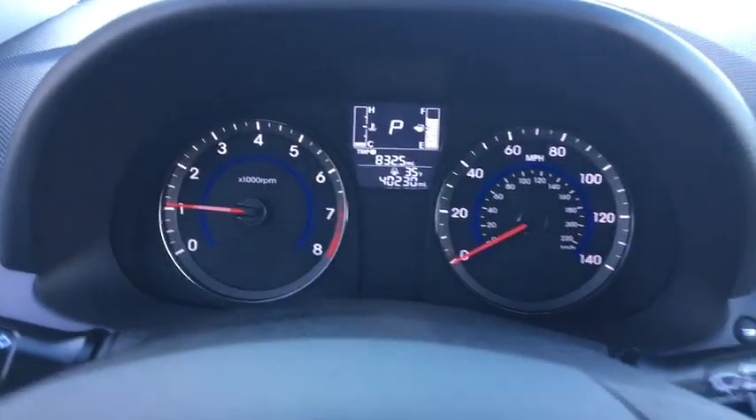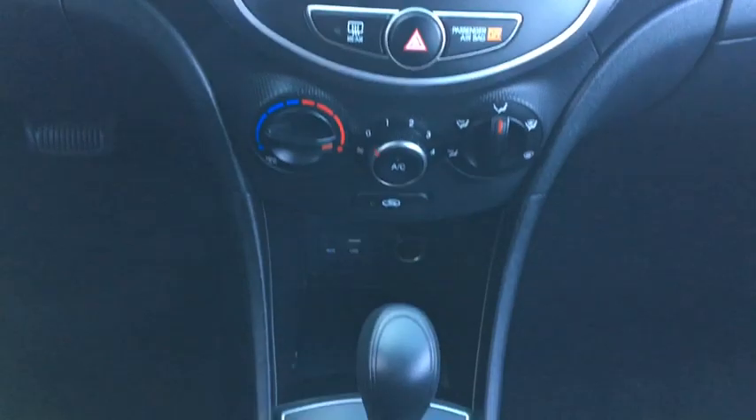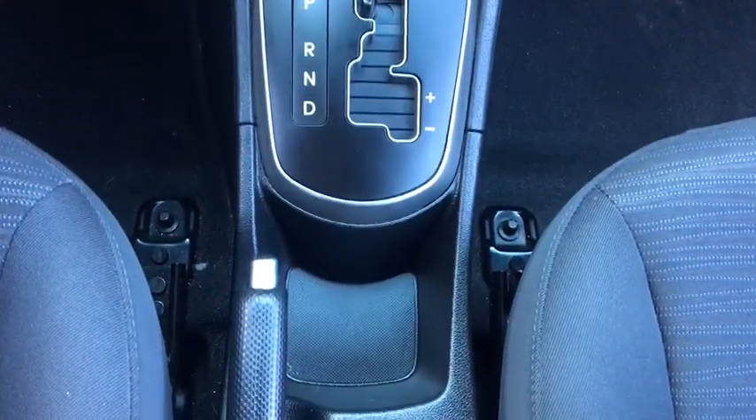Tachometer, speed proportional power steering, power mirrors, tilt steering wheel, head up display, rear wiper, privacy glass.